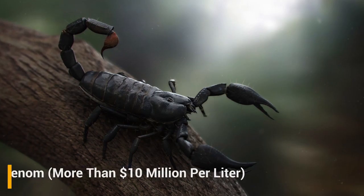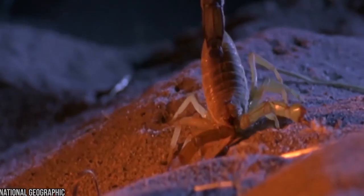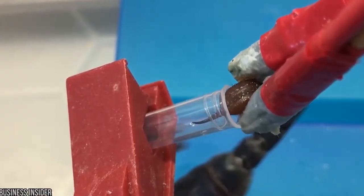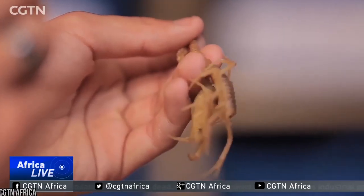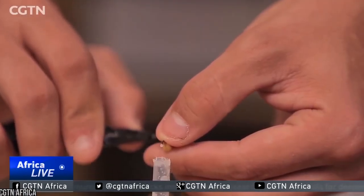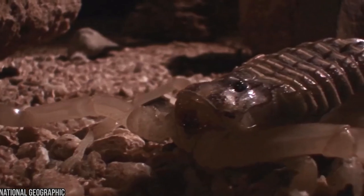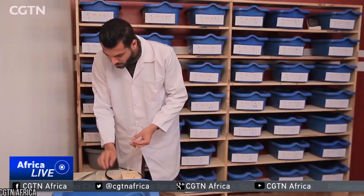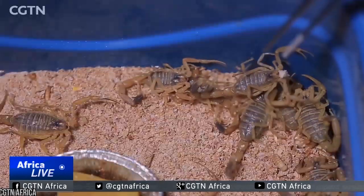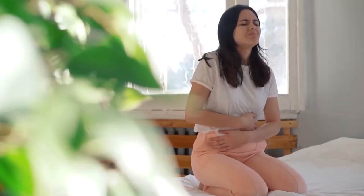Number 2: Scorpion Venom, more than $10 million per liter. Pretty much everyone knows that scorpions have venom, which is primarily used to kill or paralyze their prey. They can overpower prey by force, but the venom is a reliable and convenient tool. For humans, however, the proteins found in scorpion venom are used for the treatment of autoimmune issues such as inflammatory bowel disease, rheumatoid arthritis, and multiple sclerosis.